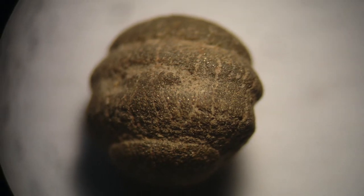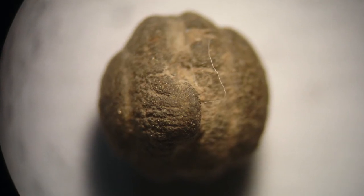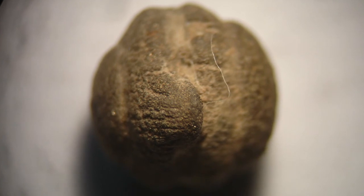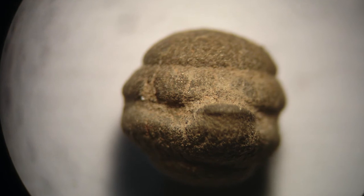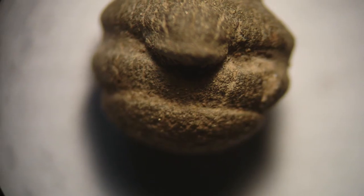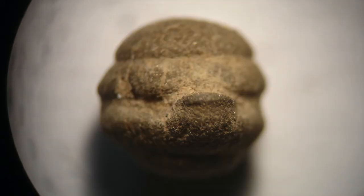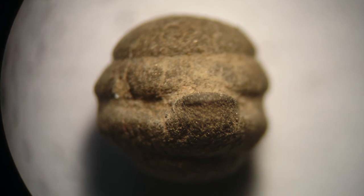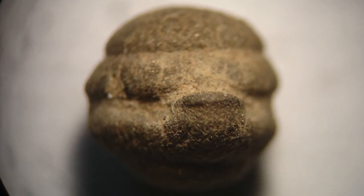This is just a pyrite nodule, but I could say it's a tiny fossil hamburger — look, you can see the little bit of tomato, bacon, a slice of lettuce stuck in there. That just proves that McDonald's has been around for a lot longer than we think — around 50 million years!